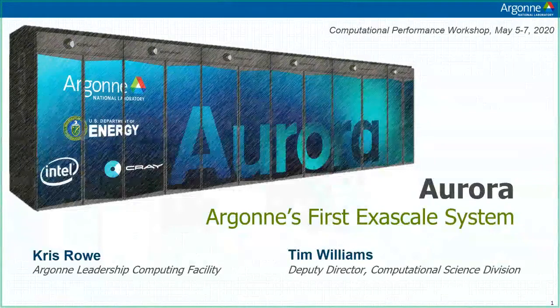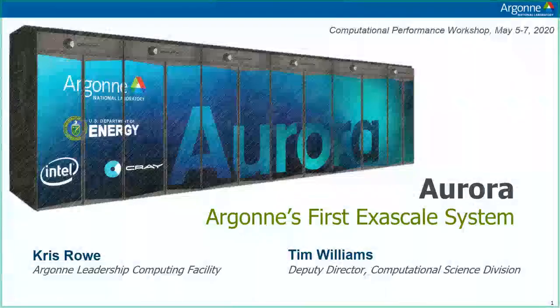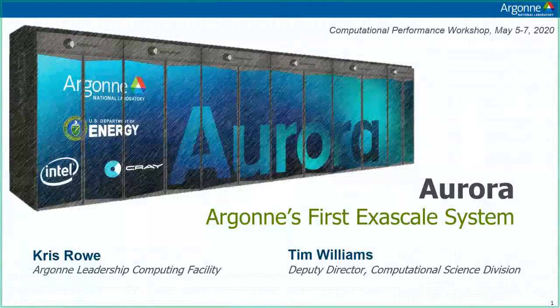It's a pleasure to talk to you today. My name is Chris Rowe. I'm with Argonne Leadership Computing Facility, and I'm joined by my colleague Tim Williams, who's the Deputy Director of Argonne's Computational Science Division. We're going to talk to you today about Argonne's upcoming exascale system, Aurora.